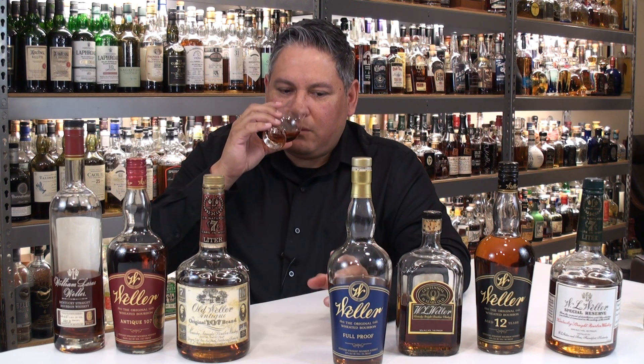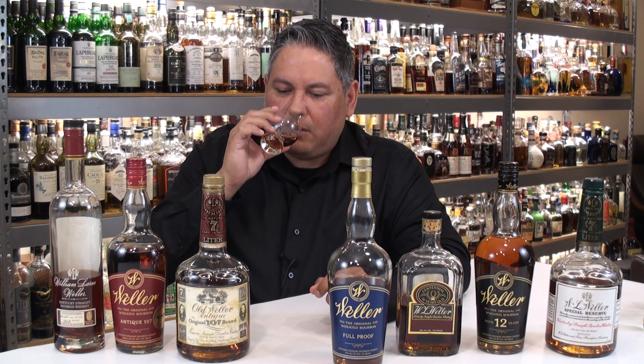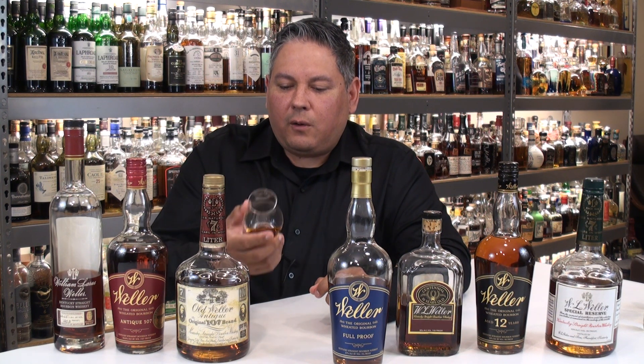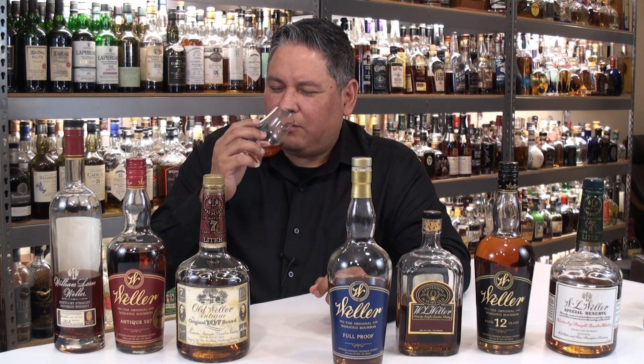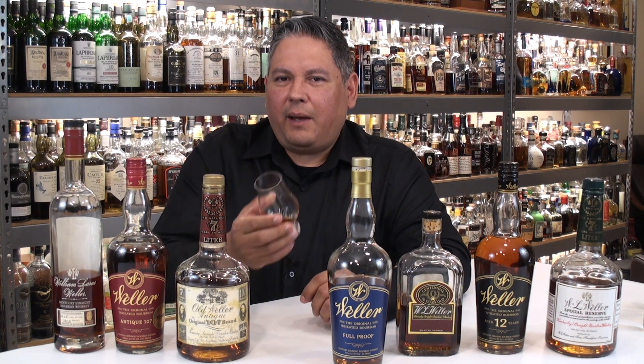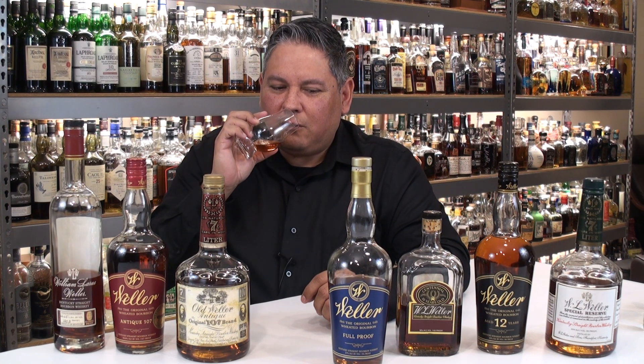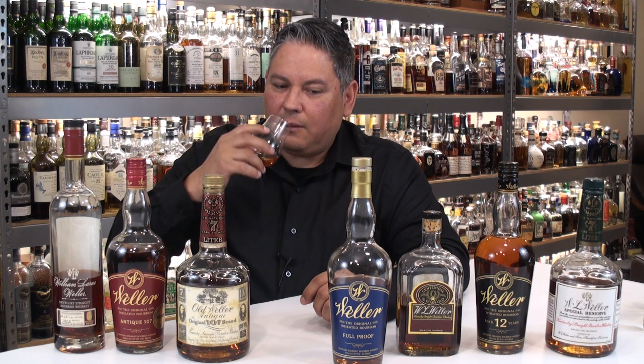That combination almost gives you that graham cracker crust. But after you get past the cinnamon, I can start picking up dark cocoa, dark chocolate tone. A pretty rich leather. And a good amount of oak. I'm searching on that rim, because a lot of times Weller is going to give you tobacco — maybe a little twinge of tobacco on the nose. Anytime you can pick it up a little bit on the nose, it's probably going to be more dominant on the palate. We'll see about that.